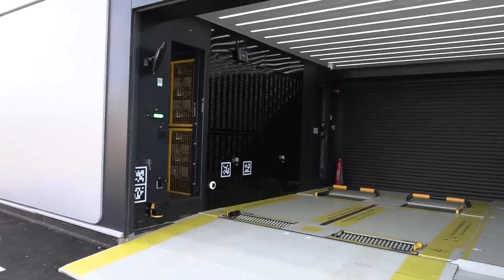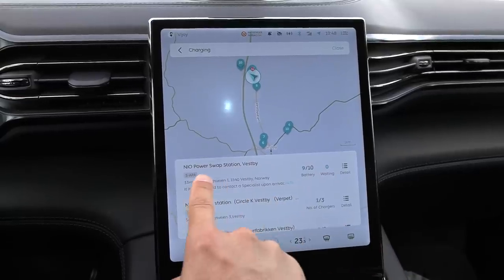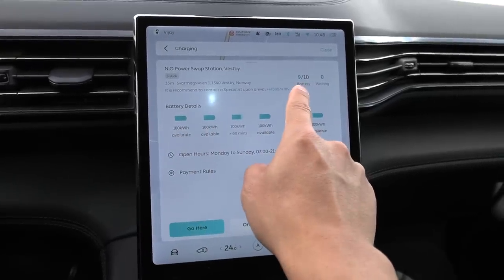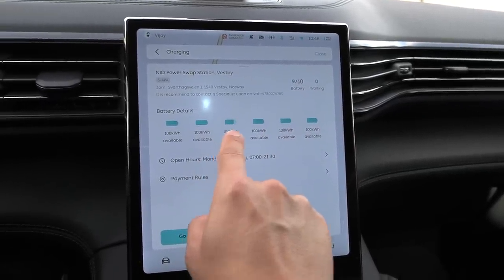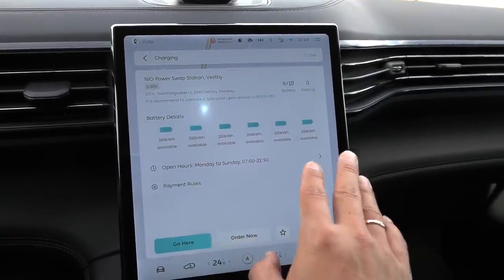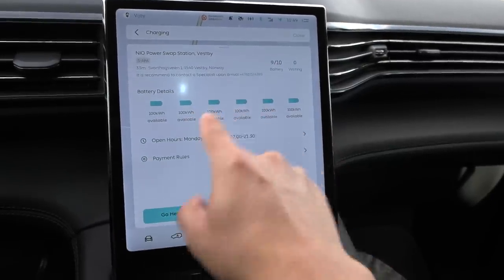Now I'm going to show you what it looks like when we do a swap, and we'll try to time it. To order it, we go to charging in the app and then you see the NIO power swap station in Vespy. Click on detail and you can see we have nine out of ten batteries ready — this one has 10, whereas Lier had 13. One battery is currently being charged. What's important is we have plenty of 100 kilowatt hour batteries. In Norway, it seems they chose to have 100 kWh only, since most Norwegian customers went for the 100 pack, not the 75. If there are 75 packs, you'd also see them here. If you subscribe to the 75 deal, you'll automatically get the 75, but here we get the 100 pack.